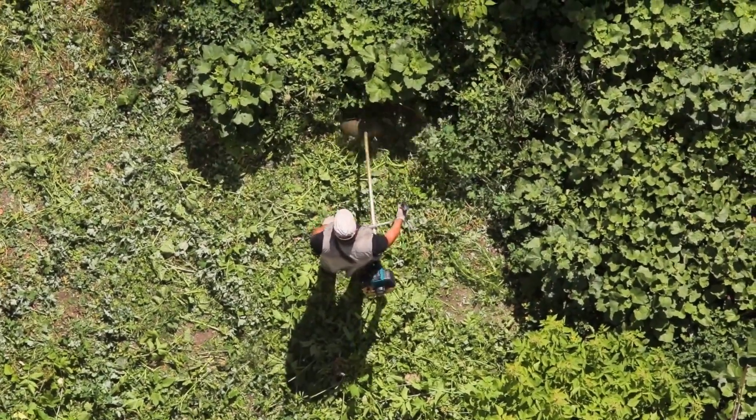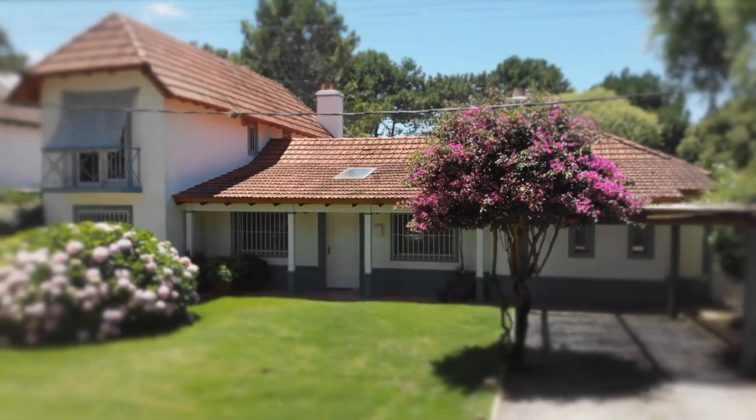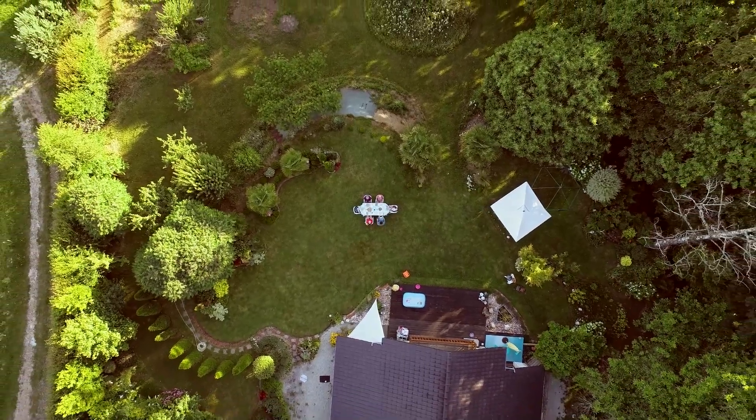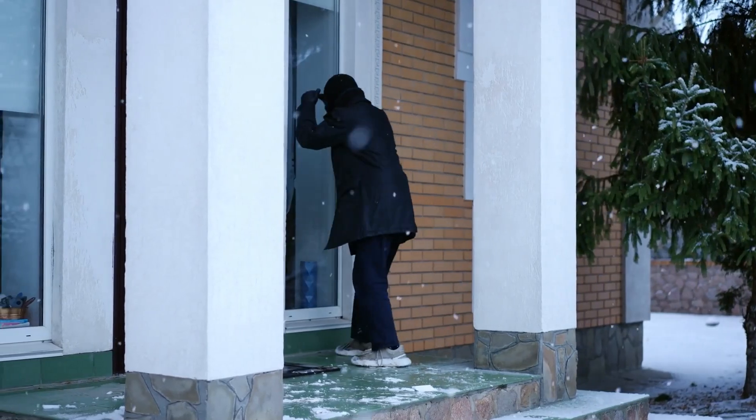Keep your yard tidy, trimmed back and neat. Not only will it look better, but it takes away all the spots where an intruder could hide. Maintaining your yard is a very simple hack that could save your life and deter unwanted people from watching your home.